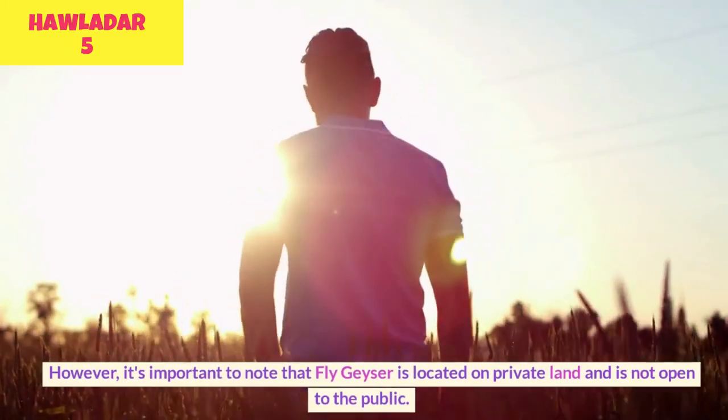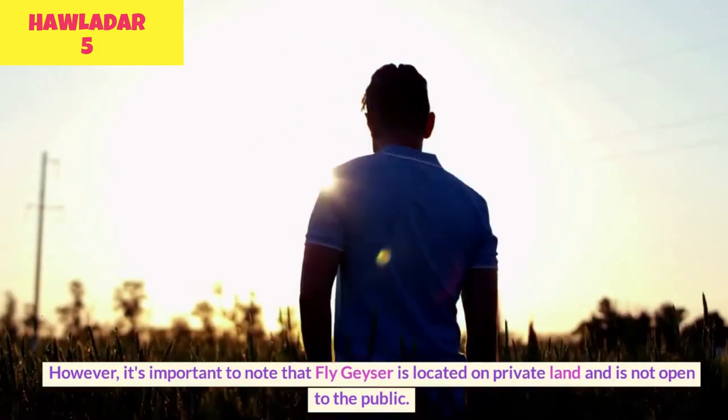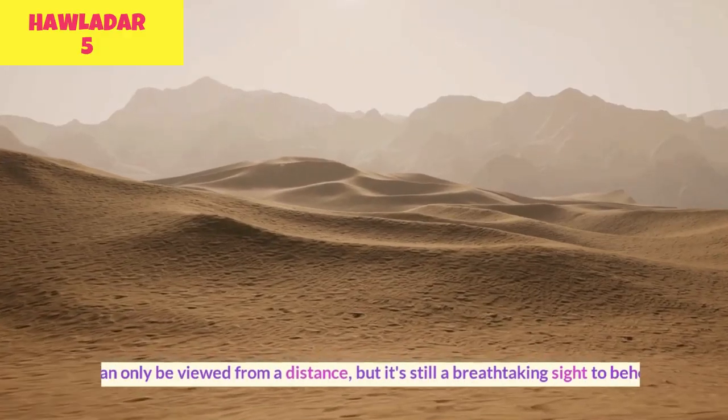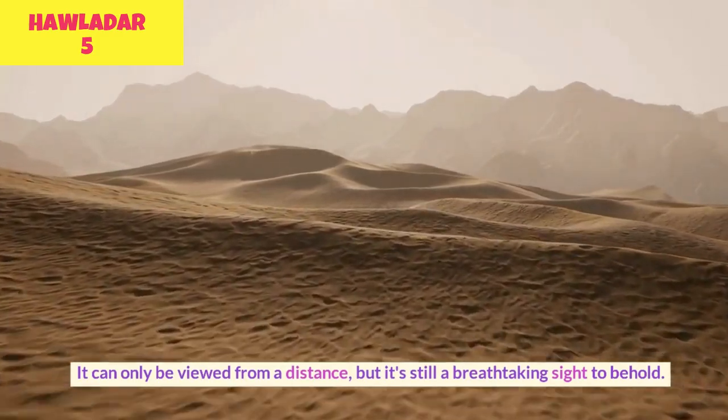However, it's important to note that Fly Geyser is located on private land and is not open to the public. It can only be viewed from a distance, but it's still a breathtaking sight to behold.